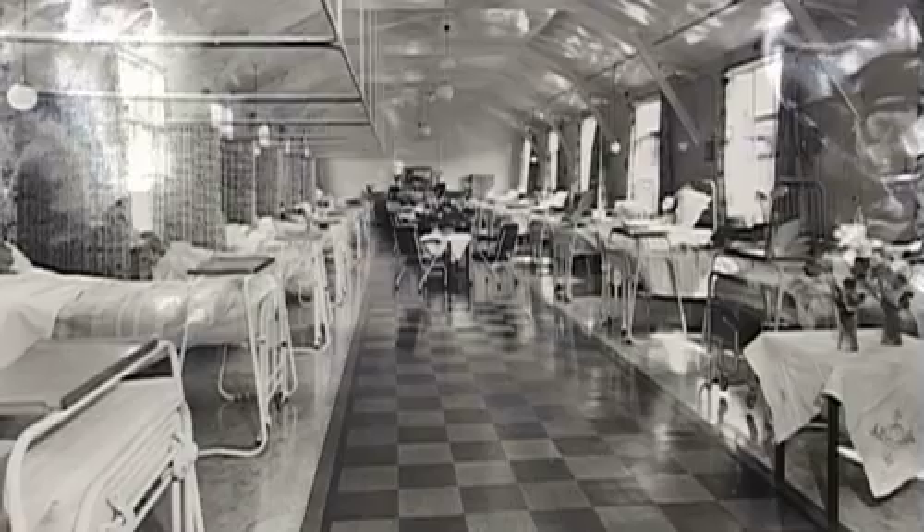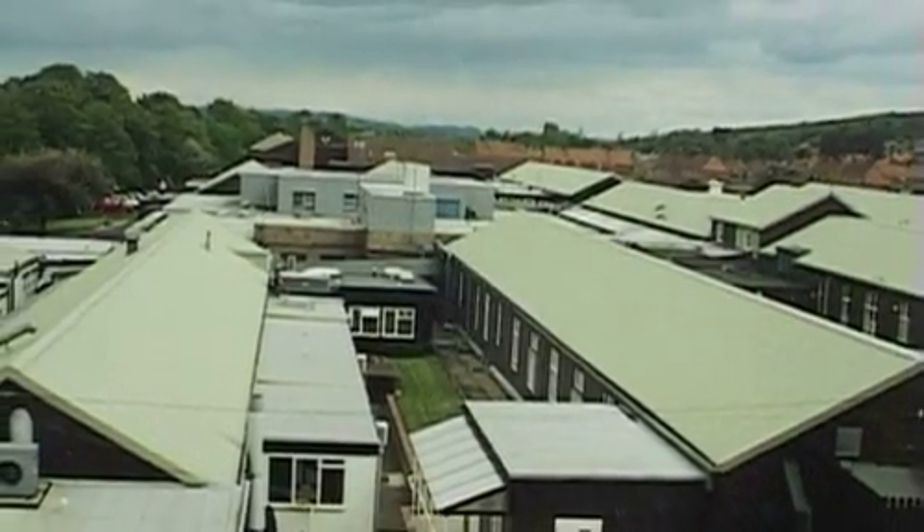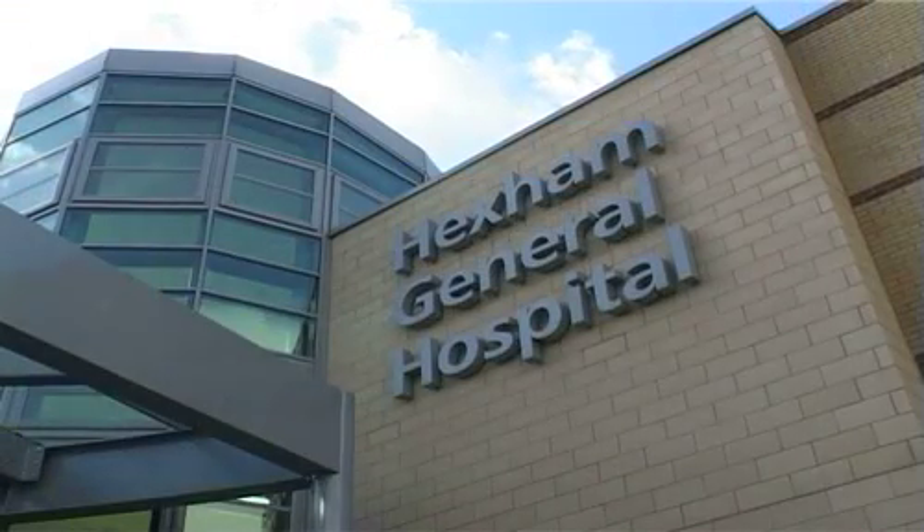Generations of Tyndale people have come here and they've always spoken very highly of the treatment they've received. In the late 1990s building work commenced and there's been an investment here of £51 million that's made a huge difference to the facilities.